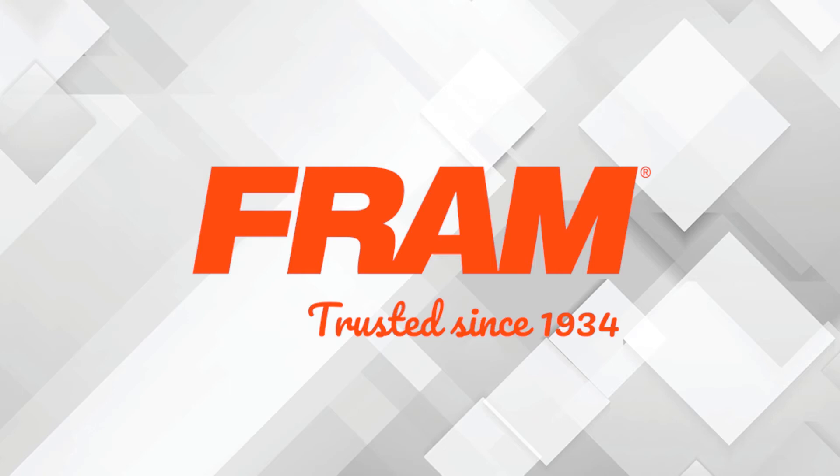This video is sponsored by FRAM, manufacturers of high quality filters since 1934. Visit Fram.com to learn more.